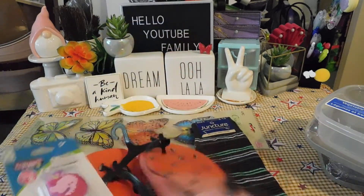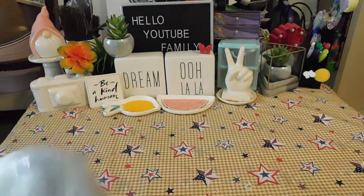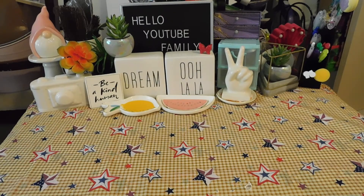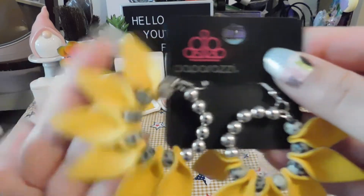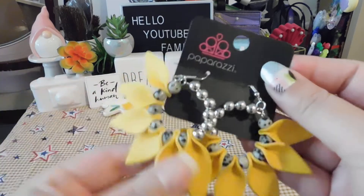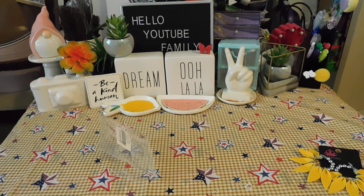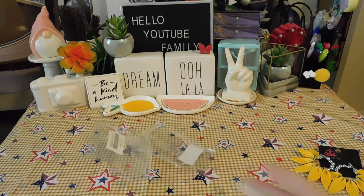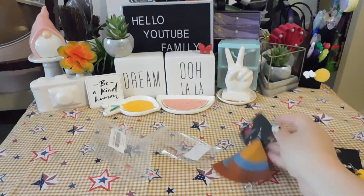I'm gonna move everything out of the way to show my Paparazzi earrings. I usually just buy earrings — I don't really get necklaces; it has to be really nice for me to get it. Earrings are my go-to. First I got these cute yellow ones — I also have them in black but I already wore those. I got these too — look how cute they are. I just got them in the mail the other day. These are really cute. I like the three — it's like you get three earrings in one.